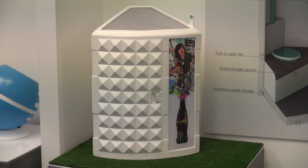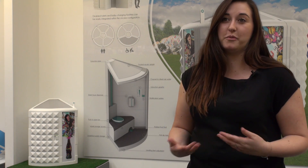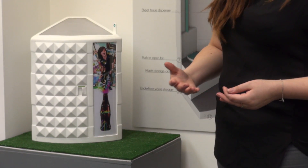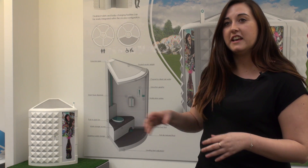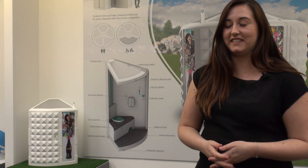It seems a strange one to choose — portable toilets — but it's a product that people need at outdoor events but really dislike, so I wanted to look at why people dislike them and try to come up with something more pleasant to use. Rather than having rows and rows accumulating big queues, I've tried to distribute them with this pod design so they'd be dotted around and you could distribute the crowds.